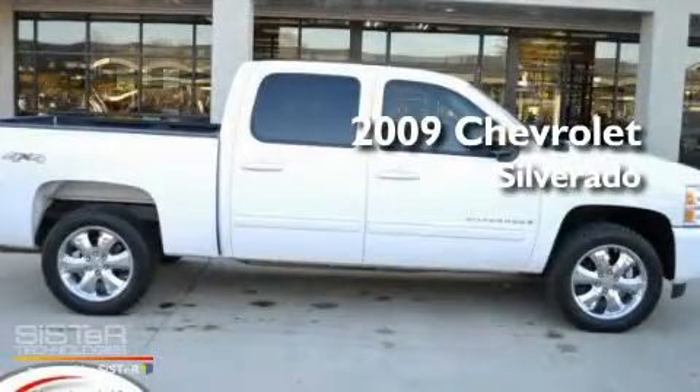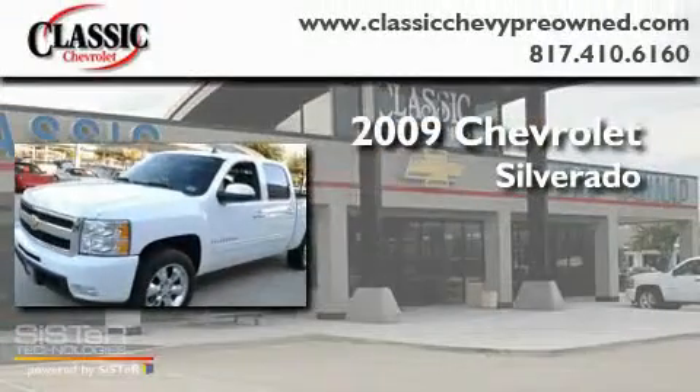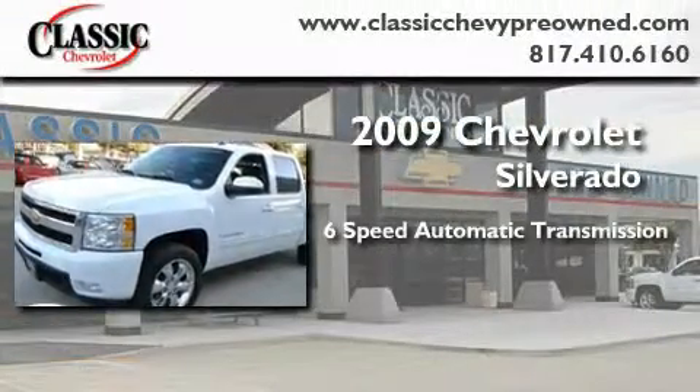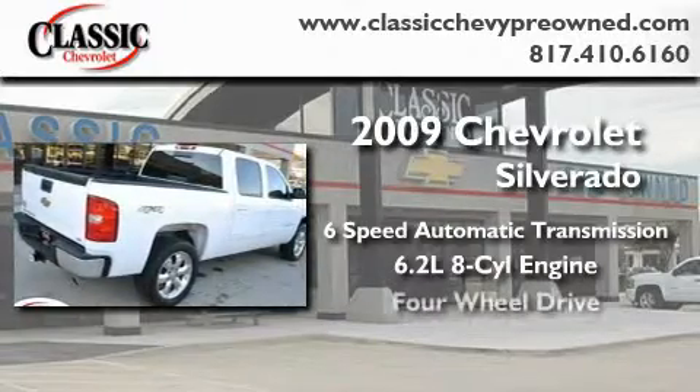This is a certified pre-owned 2009 Chevrolet Silverado. This truck has a 6-speed automatic transmission, a 6.2-liter V8, and the added capability of 4-wheel drive.